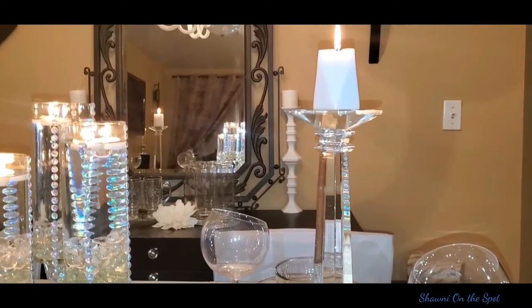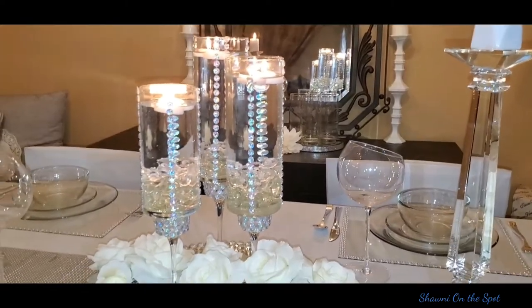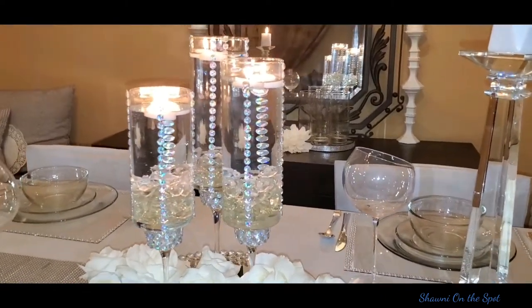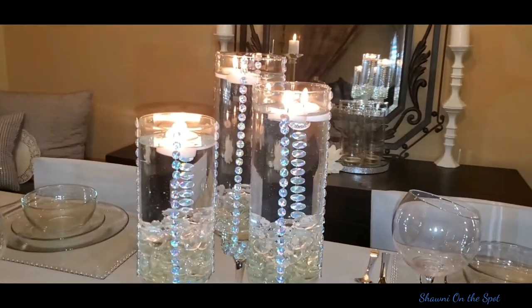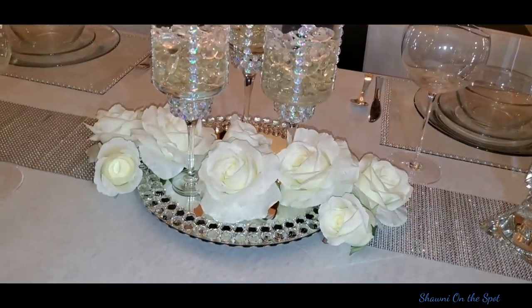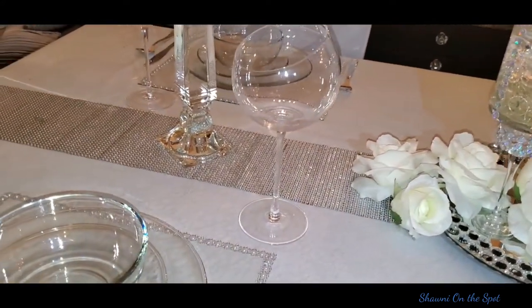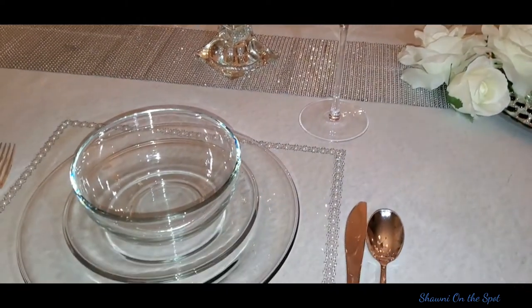Now my tablescapes will most always include at least one or two DIYs. I love mixing new things with things I have along with some things that I've made to create some beautiful decor. In this particular case, I created those beautiful placemats you see on the table. Yes, they are transparent because they are glass.